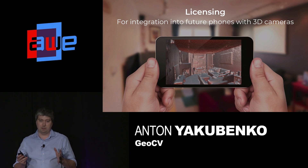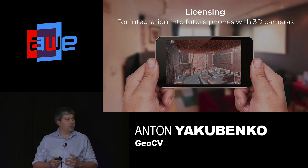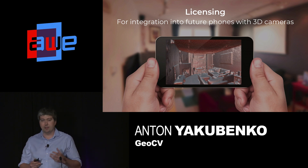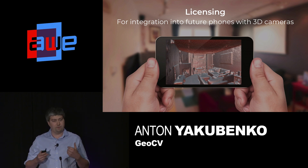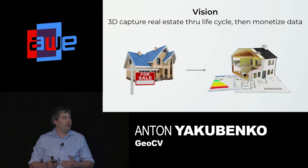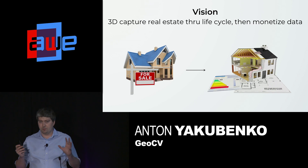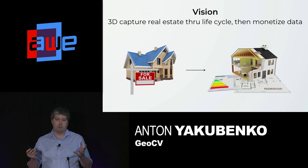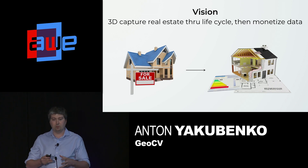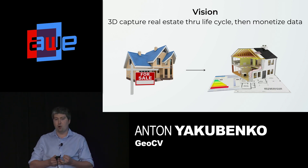We are focusing on real estate applications, but our technology could enable many others. In particular, we have licensed a piece of our software to a large phone manufacturer who is going to produce a phone with a 3D camera and integrate our software into it. We want to own 3D capturing reality for brick and mortar — starting from real estate marketing, and then expanding into interior design, home insurance, property management, and moving.